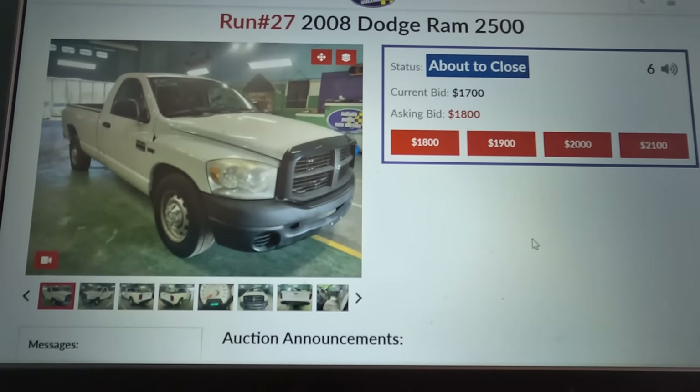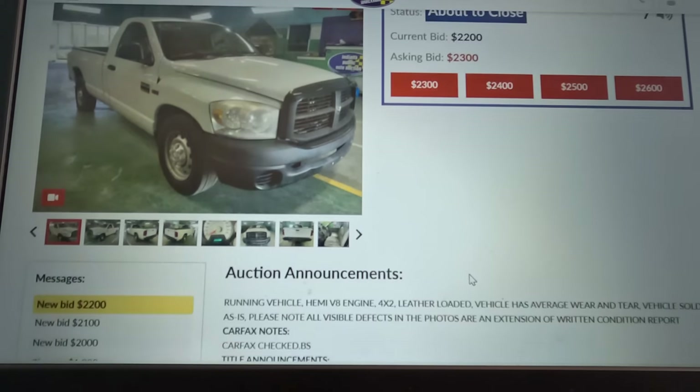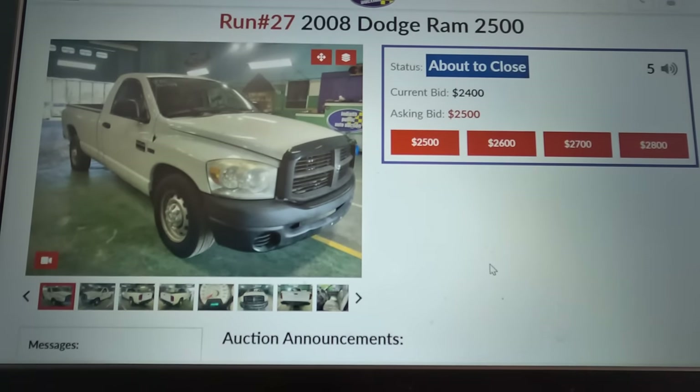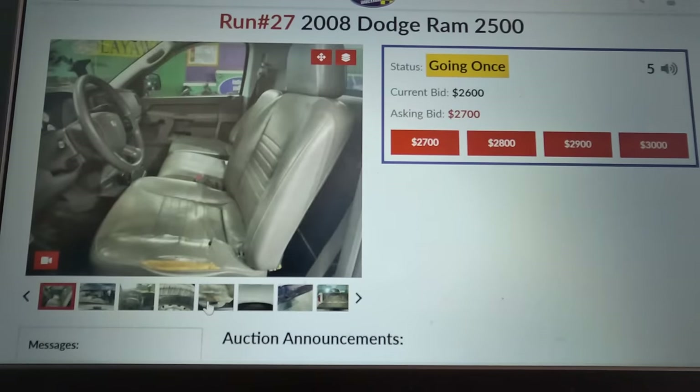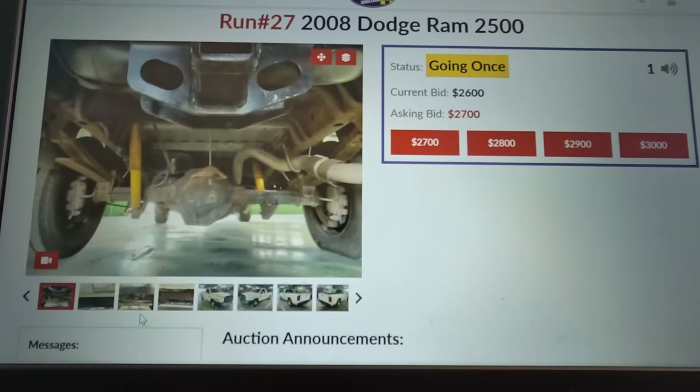Here is the 2008 Dodge Ram, like the one I had before. $1,500, $1,700, $2,000, $2,200, $2,400, $2,500, $2,600. I think I sold mine for $3,000, so if this goes to $3,000, either this auction isn't a good deal or I sold my truck too cheap. Current at $2,600 — doesn't look like they're going to get to $3,000. No sale — the reserve was not met.